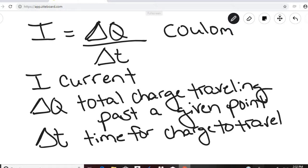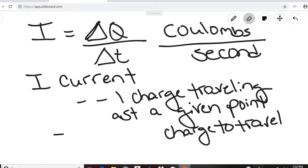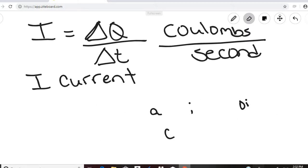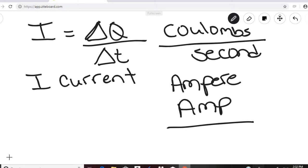That means we have coulombs per second, and we refer to that as an ampere, or just an amp. Current is measured in amps, and an amp is a coulomb per second.